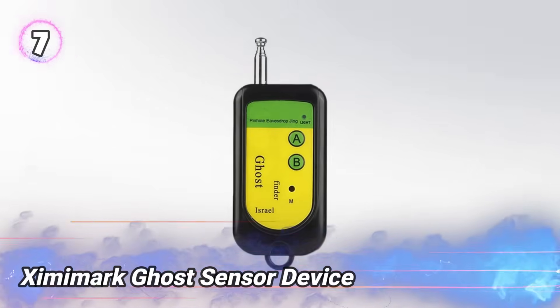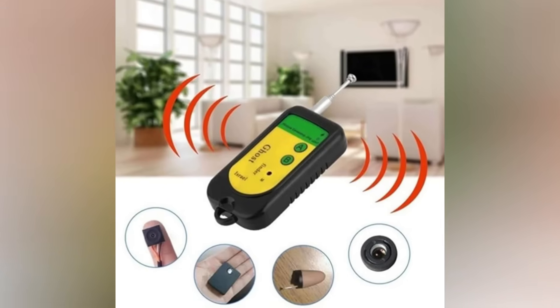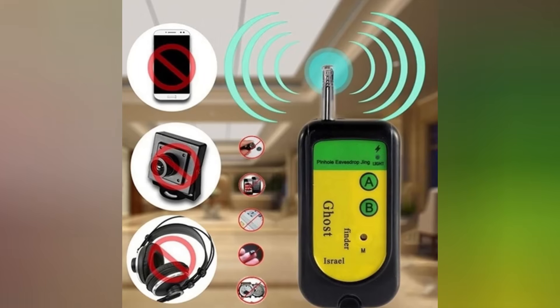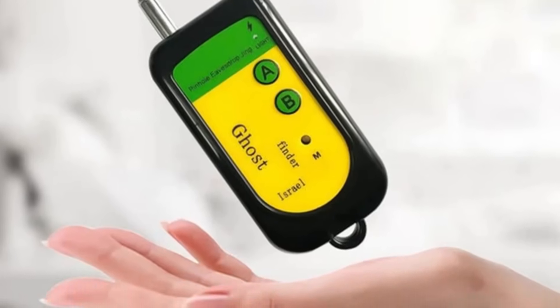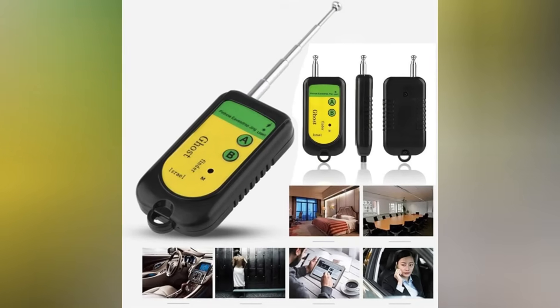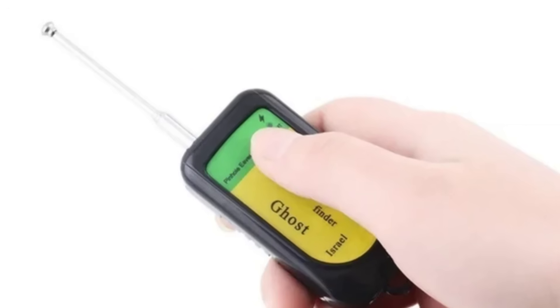Number 7: Zimimark Ghost Sensor Device. A stealthy signal detector designed to uncover hidden wireless spying tools like tiny cameras and bugs within a 10-meter range. Using multiband radio frequency scanning, it hunts for secret transmissions that threaten privacy. Powered by a replaceable battery and equipped with a retractable antenna, it boosts signal detection in any room or public space. Lightweight and easy to carry, it sends real-time alerts showing signal strength to expose covert surveillance. Perfect for security pros and anyone wanting to fight back against hidden watchers, this tool gives you the power to detect and disrupt unauthorized spying with precision and stealth.